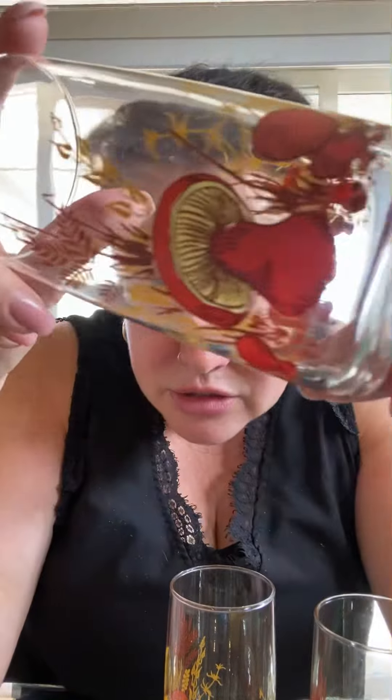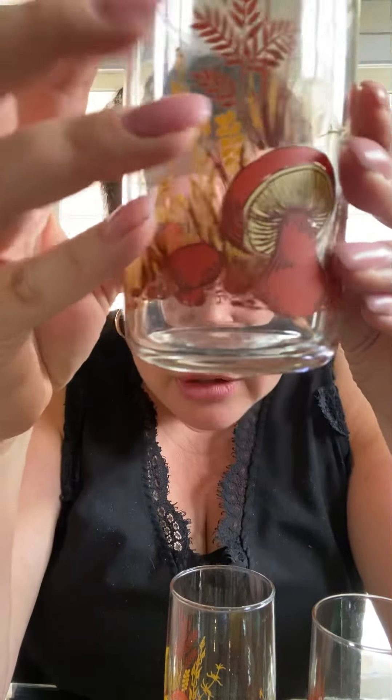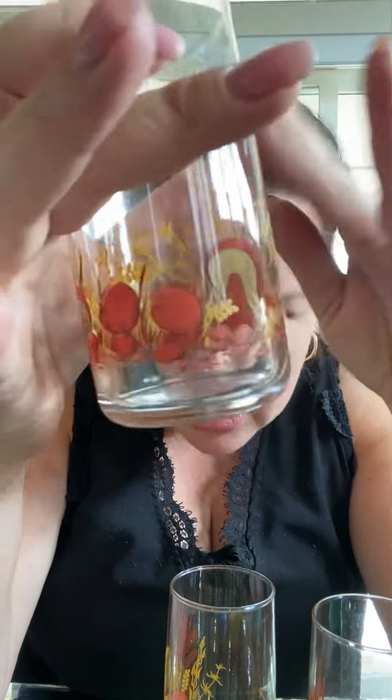I also picked up these really cool Anchor Hocking glasses — I got three of them. Remember, this all came out of a free pile in somebody's yard. Look how great these are — they have mushrooms on them! Mushrooms are so hot right now. I think I can get twenty-five dollars for the three of these.